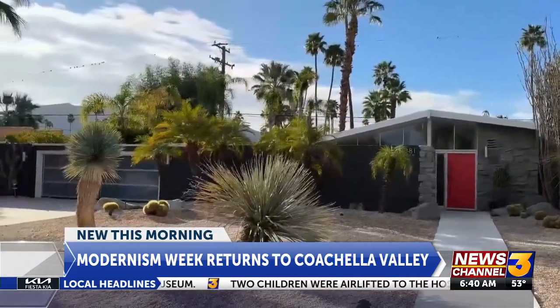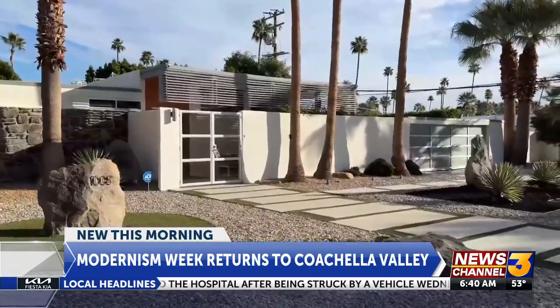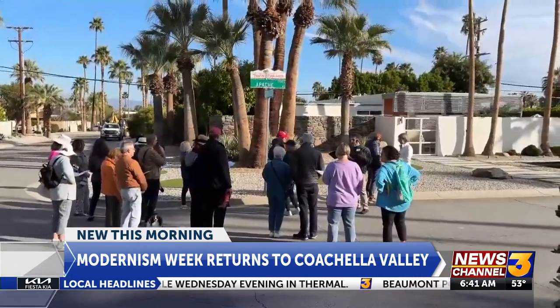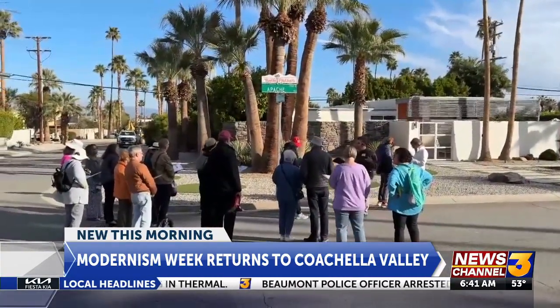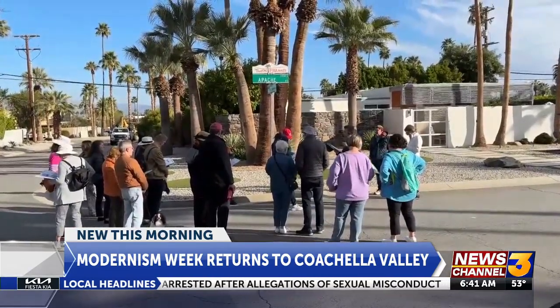That's why there are 11 days dedicated to Modernism Week. The festival has over 400 events. One of them is this walking tour that showcases the Twin Palm Estates — the desert's first modernist neighborhood, designed by William Kreisel. This is where the fascination and appreciation of modernist essentials took root.